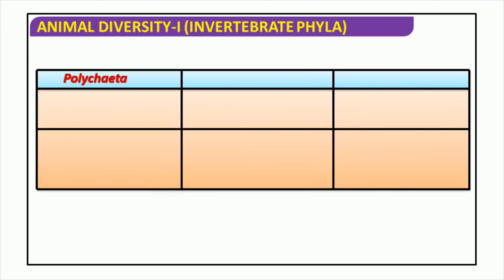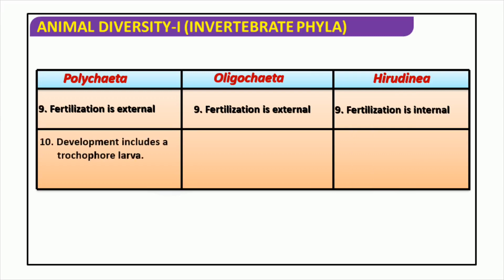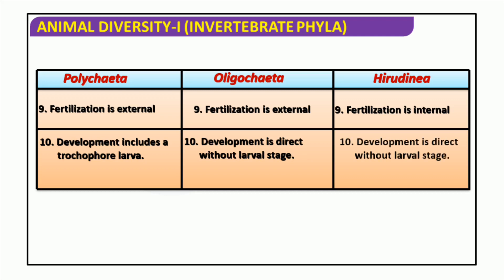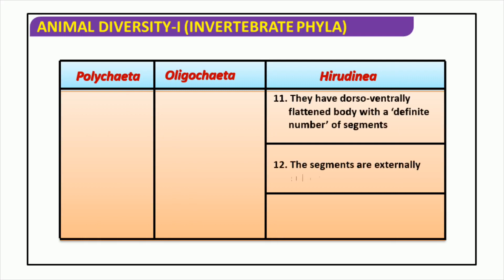Animal diversity is classified into three main phyla of invertebrates: Polychaeta, Oligochaeta, and Hirudinea. These phyla are differentiated by the way in which fertilization and development take place. Fertilization can be external, internal, or both, while development may include a trochophore larval stage or may develop directly without a larval stage. The three phyla also have certain things in common — a dorsal-ventrally flattened body with a definite number of segments, with each segment externally subdivided into annuli. This diversity of processes demonstrates the great variety of ways animals interact with their environment.